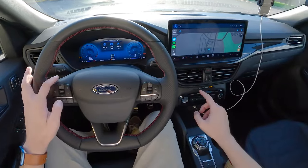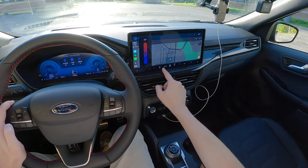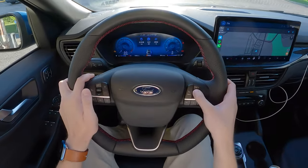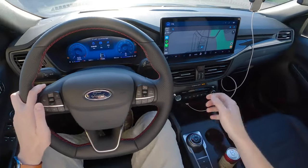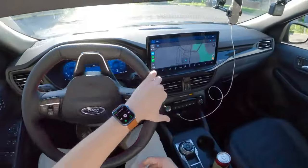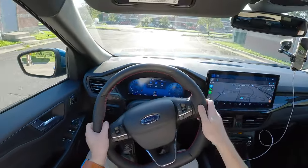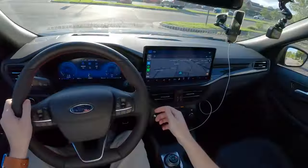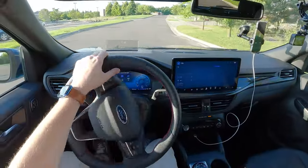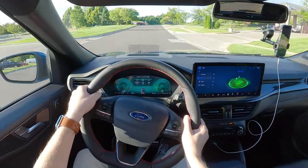Before we start the engine, we're going to get a couple of things taken care of. I'm going to set the temperature to 73 and put it on the first auto setting. Now we're going to hold OK to reset our trip. We have a couple of drive modes on this Escape — Normal, Eco, Sport, and Slippery. Today we will be running the Escape in Eco mode.